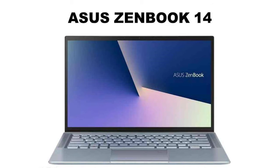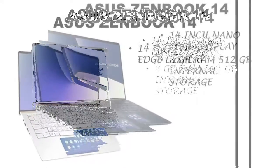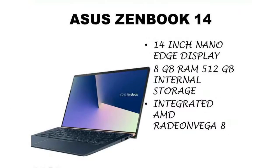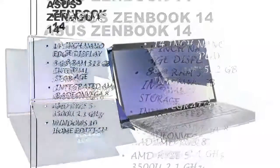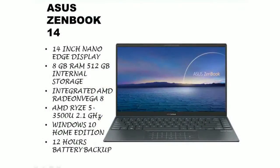The laptop in second place is the Asus ZenBook 14. We get a 14-inch full HD display, 8 GB RAM, and 512 GB internal memory. The graphics card is the integrated AMD Radeon Vega 8 and the processor is the AMD Ryzen 5 3500U running at 2.1 GHz. We get Windows 10 Home Edition with lifetime validity. There is also a fingerprint sensor for security, half-day battery backup, and the laptop weighs 1.39 kg.